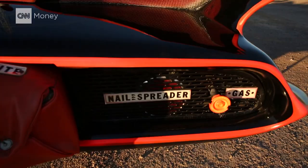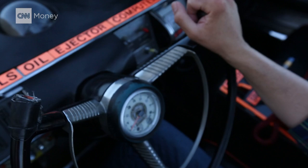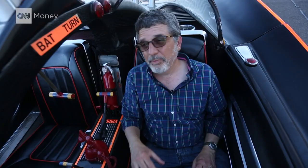The door's going to be a little sticky. But check out the options: oil spreader, smoke screen, bat shoot. None of this stuff works, of course. Never did. I'm just amazed it's still here. And gotta love the neon paint job. This was the groovy Batmobile.